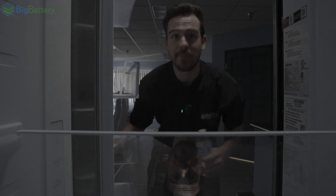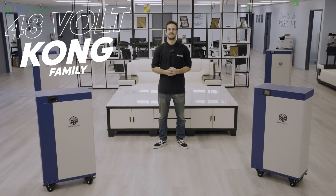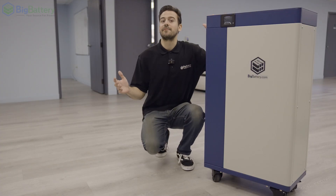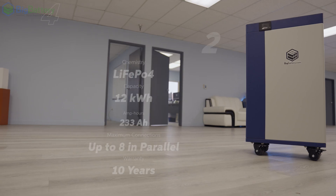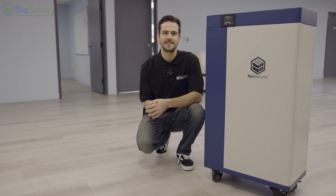Either way, if you're ready for energy independence, we've got your back with a special line of off-grid batteries that crush the competition in every way. Meet the Kong family. Let's start with our flagship 48-volt Kong II, a 12-kilowatt hour LiFePO4 battery that was designed to provide exceptional capacity for any home solar or off-grid system.